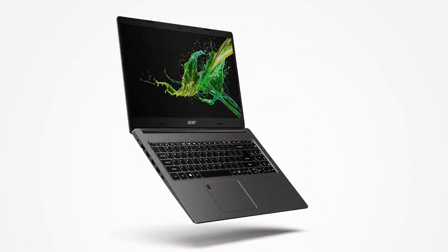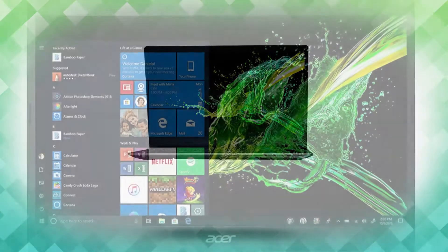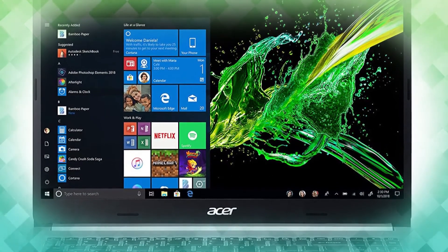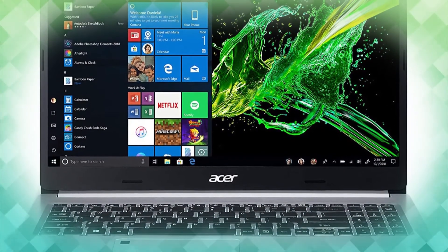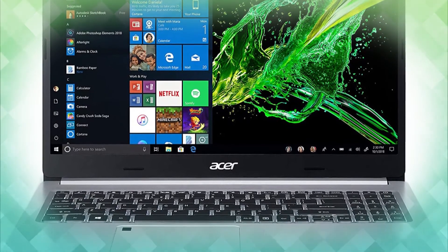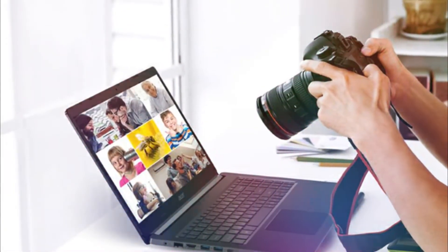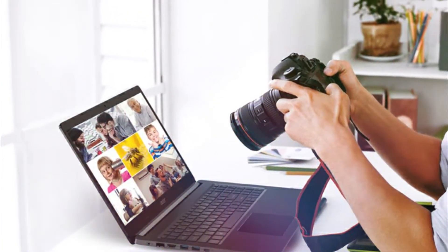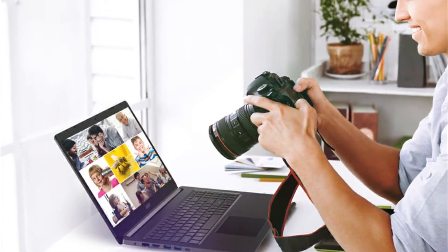8th-generation Intel Core i5-8265U processor. Powerful and portable, the Aspire 5 laptop delivers on every aspect of everyday computing. Housing an 8th-generation Intel Core processor, this Aspire 5 can tackle any job, no matter how complex. Creativity soars to new heights with sharp, crisp visuals showcased on the 15.6-inch Full HD IPS screen, while the thin bezel provides you more space to work with wherever inspiration strikes.